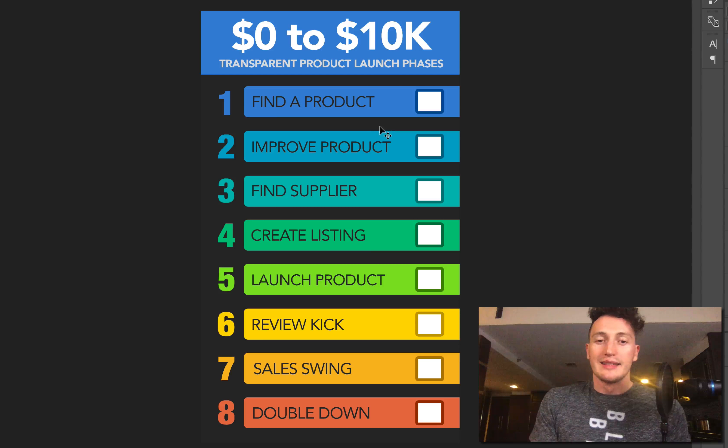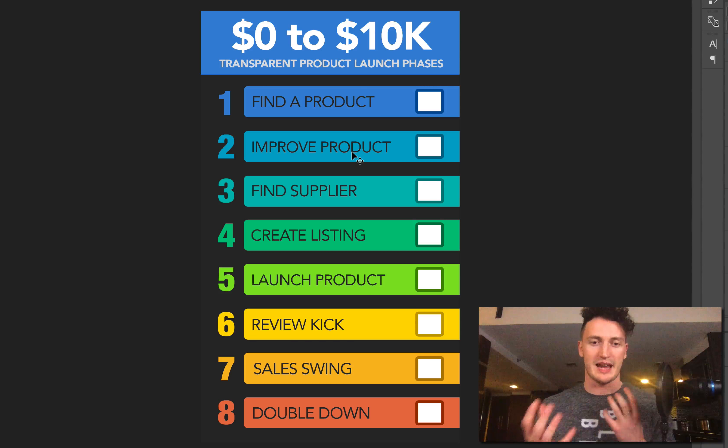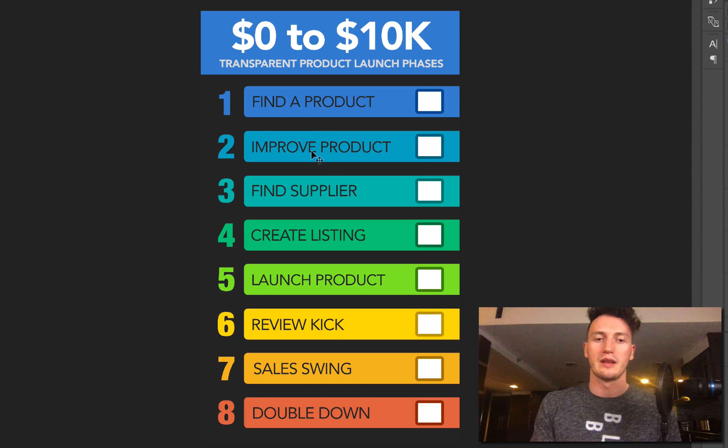I hope to find a product within two or three days and show you exactly how I do that step by step. Phase two is improving the product. I'm going to be looking at competitive reviews, looking at what people want in the product, and seeing how we can make our product better than our competitors — so when customers do a side-by-side comparison, they're going to choose ours. I'll be giving you a lot of great information on how to innovate on the product for your listing too.